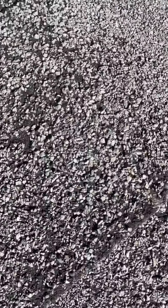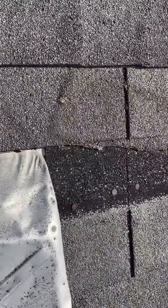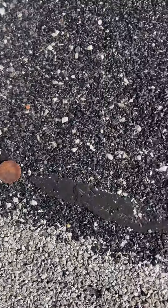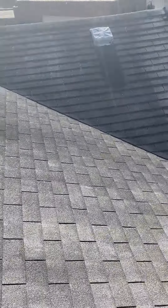On the back part of the roof, same story — a lot of degranulation. These shingles are extremely old and we have some that are just torn off. Those nails are starting to rust, which means water's been getting in there, so this roof absolutely needs to be replaced.